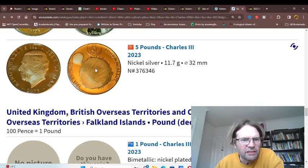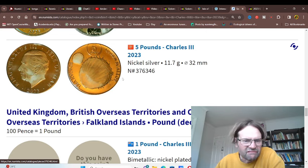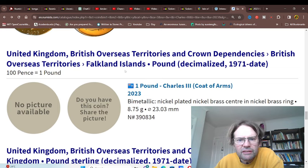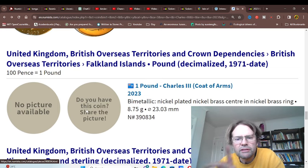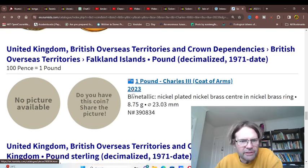We've got the five pound, not issued for circulation. The Falkland Islands have issued one coin. Obviously there are no images on it, so it's probably not for sale at the moment.